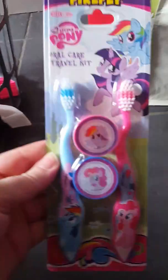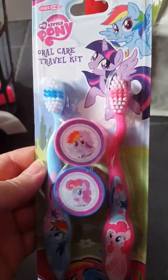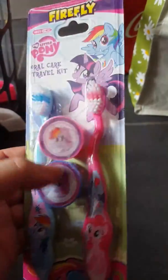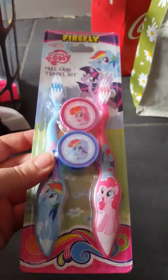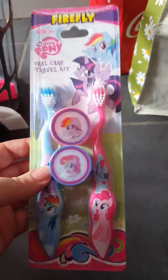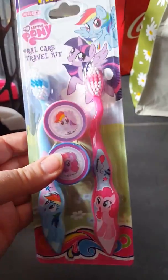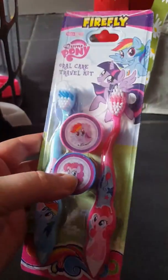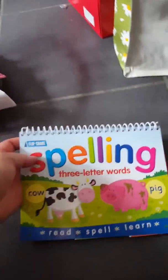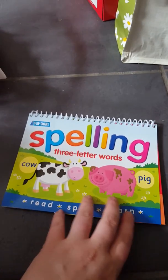I also found these My Little Pony toothbrushes with little 3D holders. I saw these on somebody else's haul video and couldn't find them before, but I found them today. I thought they'd be quite good to put back for Libby as a stocking filler for Christmas, so I grabbed those.